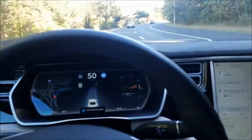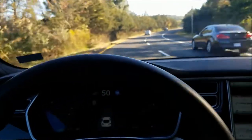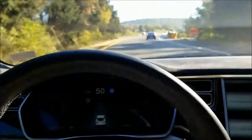Pretty sharp turn here. It has given me a warning. I just wiggled the wheel here — it didn't take over. And we're doing a sharp turn here.